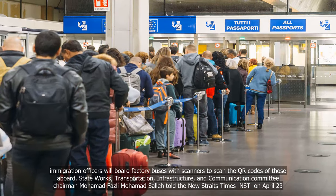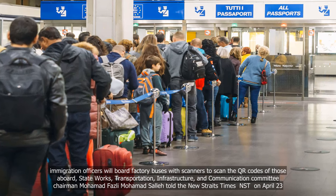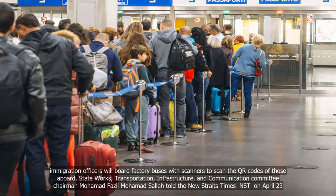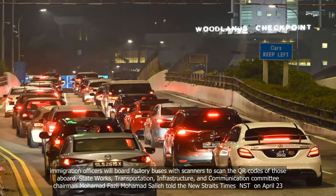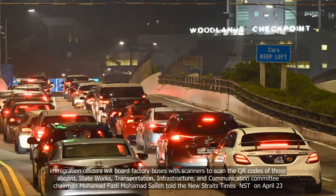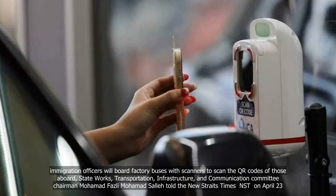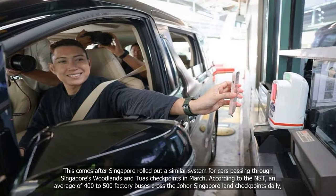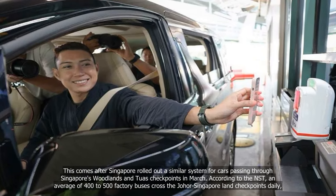Under the trial run, immigration officers will board factory buses with scanners to scan the QR codes of those aboard, State Works, Transportation, Infrastructure and Communication Committee Chairman Mohamed Fesli Mohamed Seller told the New Straits Times on April 23. This comes after Singapore rolled out a similar system for cars passing through Singapore's Woodlands and Tuas checkpoints in March.